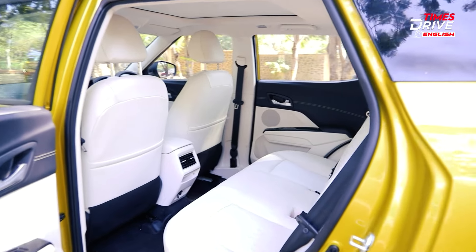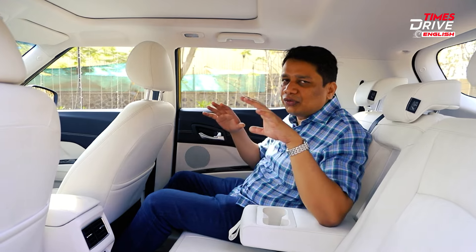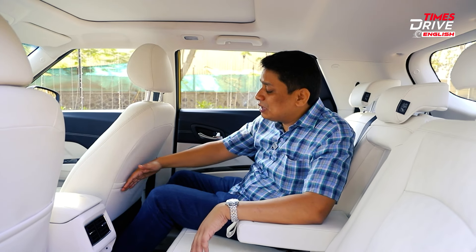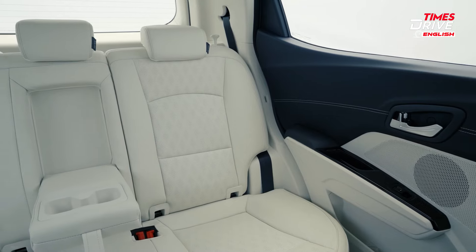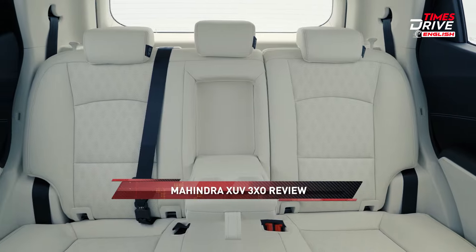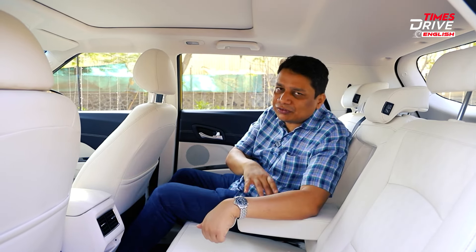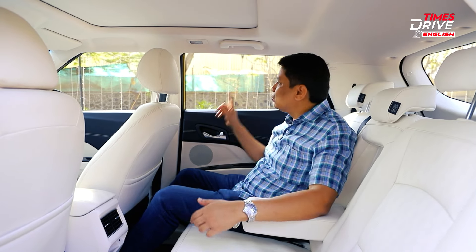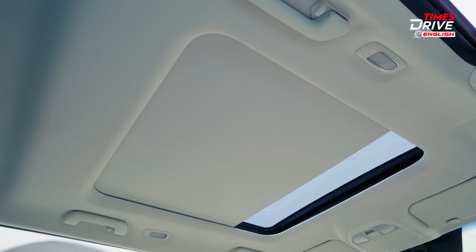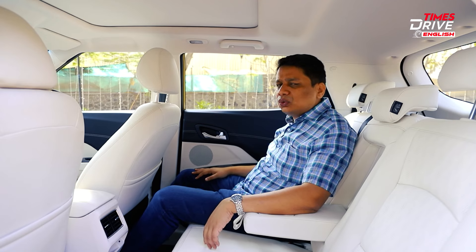In the back seat of the 3XO, if your primary objective is rear-seat space and comfort, this car is second to none. Knee room is available in loads and headroom is quite generous. It's also a wide cabin at the back, meaning you can easily seat three occupants. You get three headrests as well, which is good for safety.